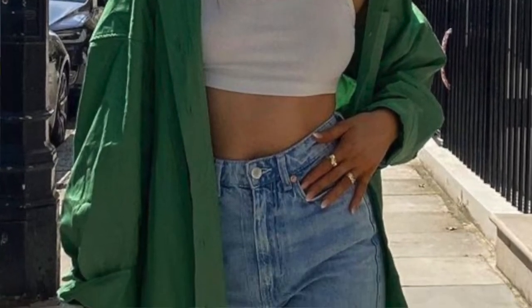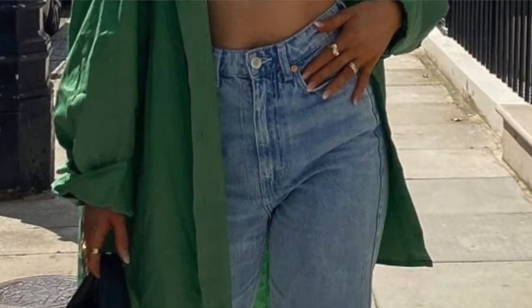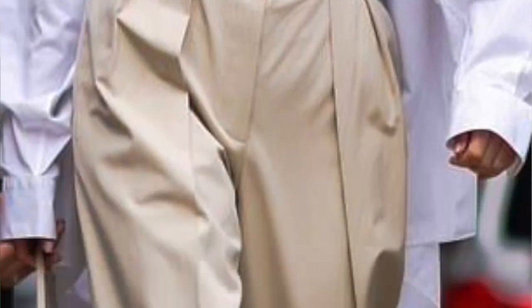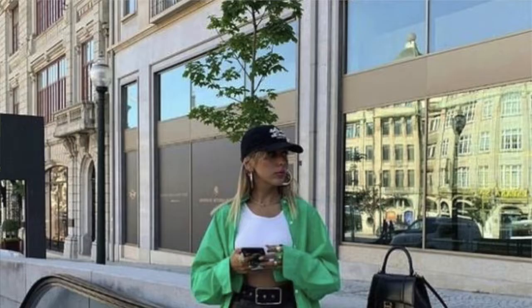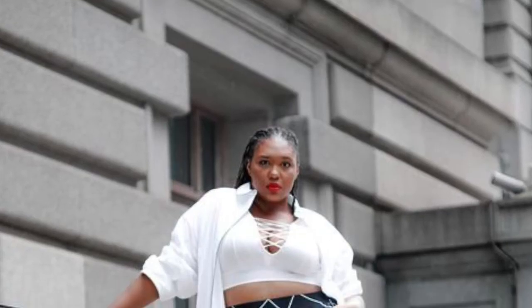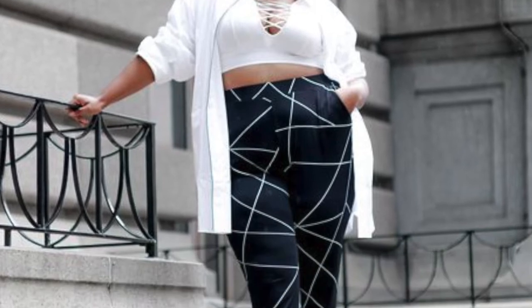Another way to style an oversized shirt is wearing it open. That's a great way to incorporate something oversized into your outfit in a way that you'll still feel comfortable — wearing a more fitted top underneath. With the big trend around bra tops and crop tops, wearing a shirt oversized as a layering piece is a really easy way to incorporate that trend into your personal style while still feeling comfortable.